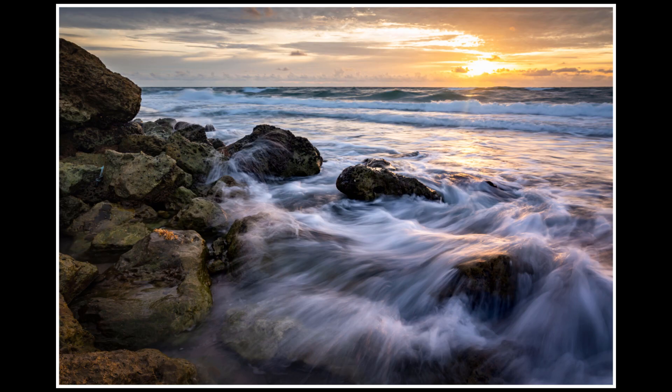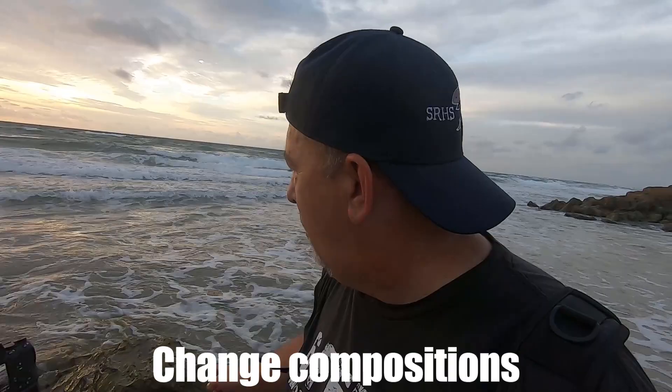My next tip would be to think about your composition. Earlier I was on the side of the rock shooting more parallel to the shoreline, but now the sun's risen and I'm shooting a little more out towards the ocean with a different angle on these rocks. The problem is you can get so obsessed with capturing that perfect motion in the waves that you get home with all these great shots but only one composition. So I'm trying to get at least two or three different compositions this morning. Don't get too obsessed with always trying to capture the perfect motion — once you think you got it, move on to your next composition. That applies to any type of landscape or seascape photography.